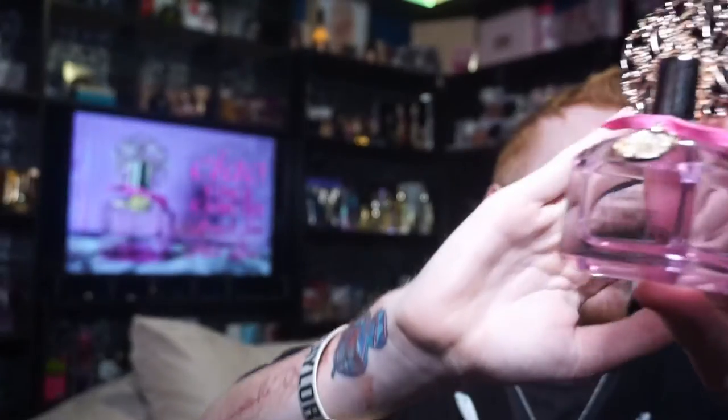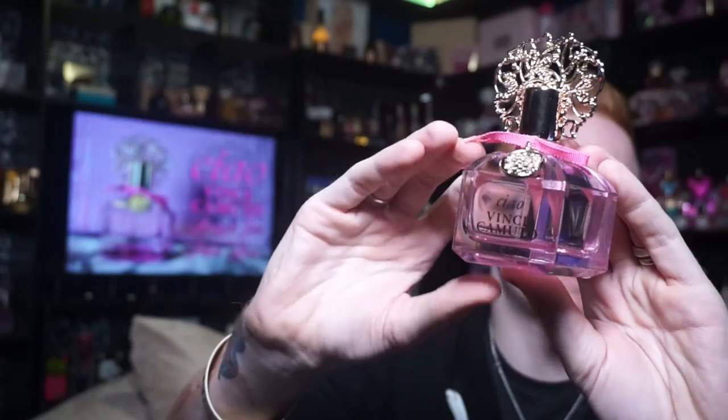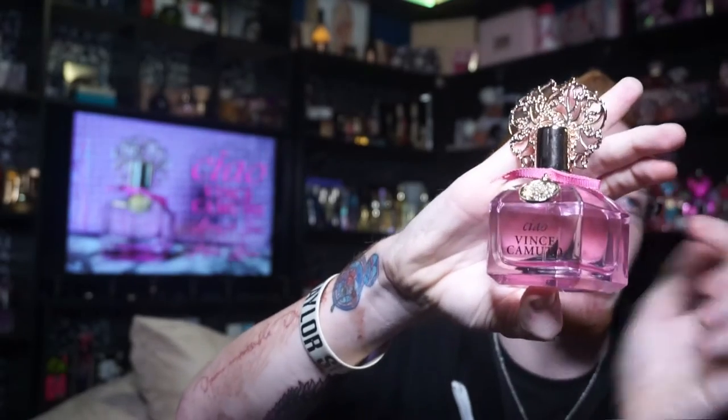The bottle looks like this, and it's actually one of my favorite bottles. It says Ciao, Vince Camuto in a hot pink — like the bevels of the bottle are hot pink, which makes it really, really pretty. You've got a hot pink bow, and then kind of this rosy gold top.